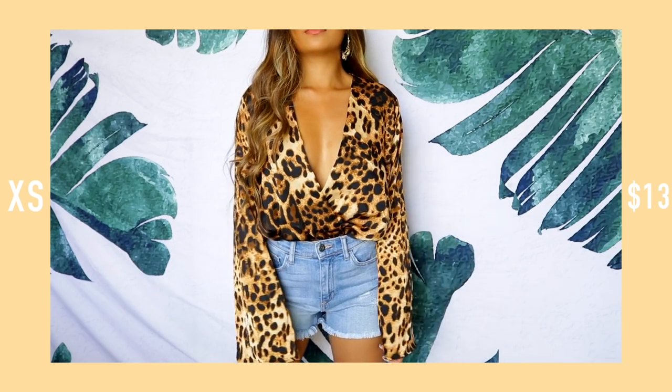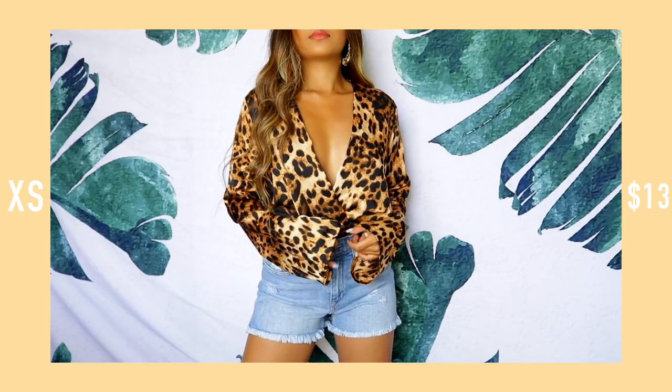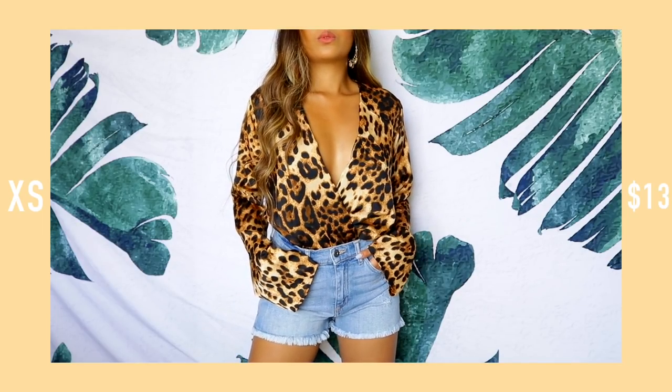It's a super low-cut, long-sleeve chiffon cheetah — or leopard — print top, one of those big cats. I've been super into animal prints lately. It's kind of loose so I like to tuck it into my shorts to keep it in place. You can also use fashion tape, but it's so hot it's not even sticking.